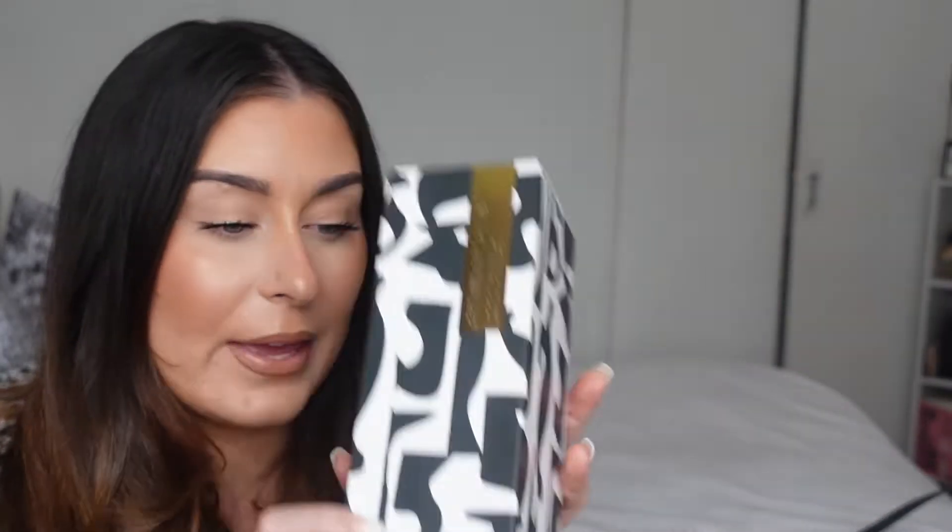Let's move on to some homeware stuff now, because I went to the homeware section and I just wanted to spend every bit of money I had, but I knew that wasn't feasible. What I did buy was this lovely cedarwood and vanilla air diffuser. I smelled the tester and it smells so good. I haven't opened it yet because I was waiting to film this video, but I've been itching to open it and put it in my room. Would highly recommend!